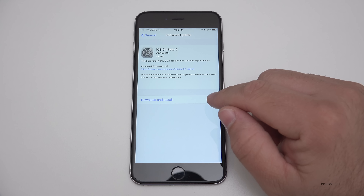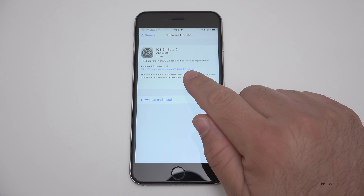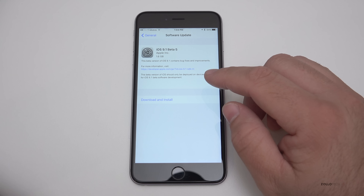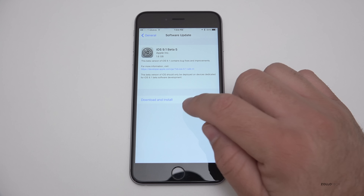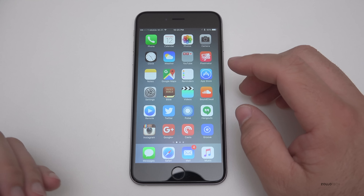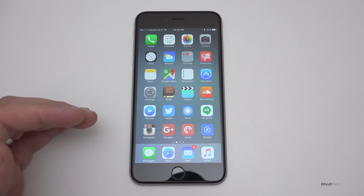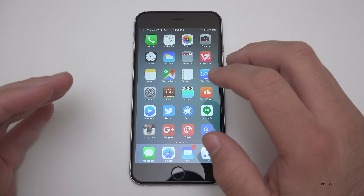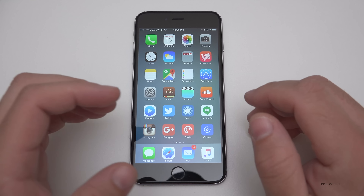The strange thing is last week's beta really had nothing new, or at least Apple didn't tell us of anything new. This one just says it contains bug fixes and improvements, and that's really all we have. According to what we can find online, it really doesn't have anything new — it does have those new emojis like the middle finger, but there's not a whole lot else going on.